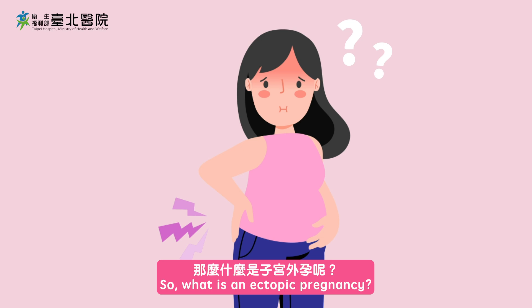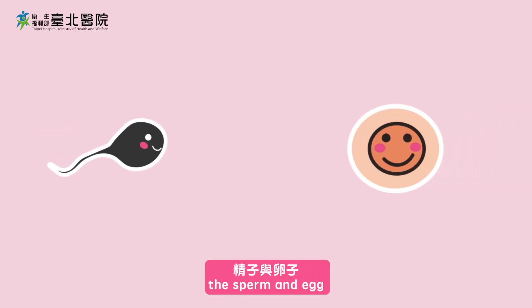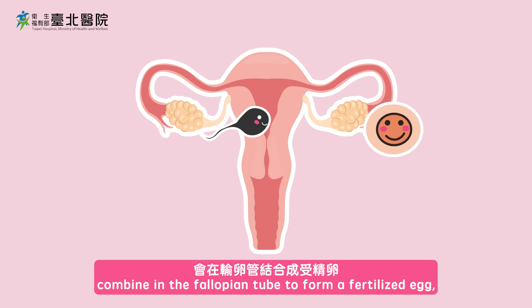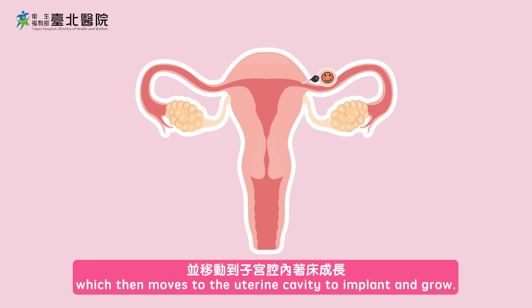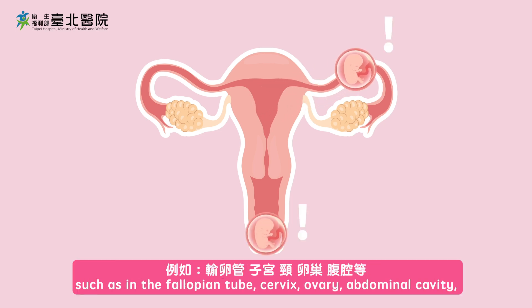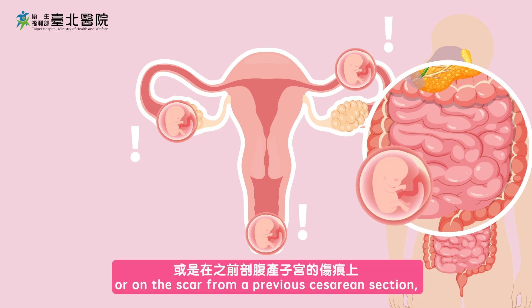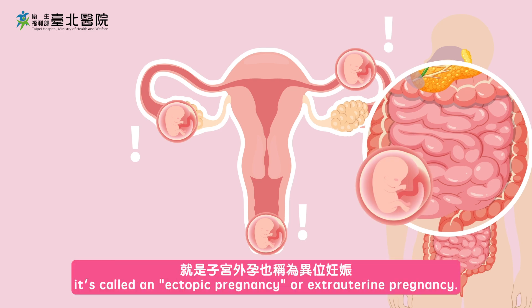What is an ectopic pregnancy? In a normal pregnancy, the sperm and egg combine in the fallopian tube to form a fertilized egg, which then moves to the uterine cavity to implant and grow. But if this embryo implants outside the uterus — such as in the fallopian tube, cervix, ovary, abdominal cavity, or on the scar from a previous cesarean section — it's called an ectopic pregnancy or extrauterine pregnancy.